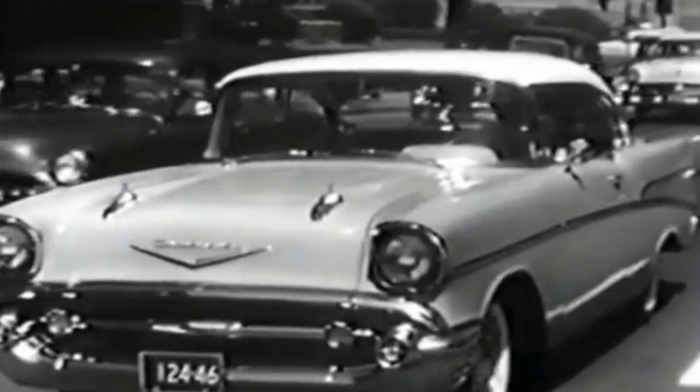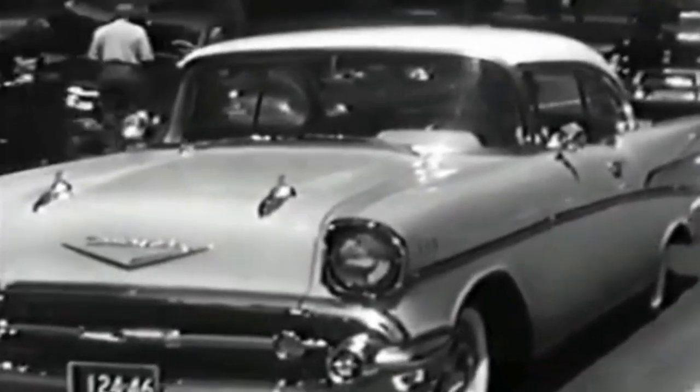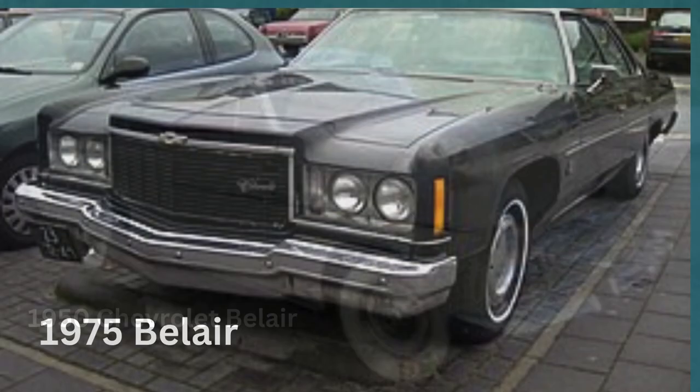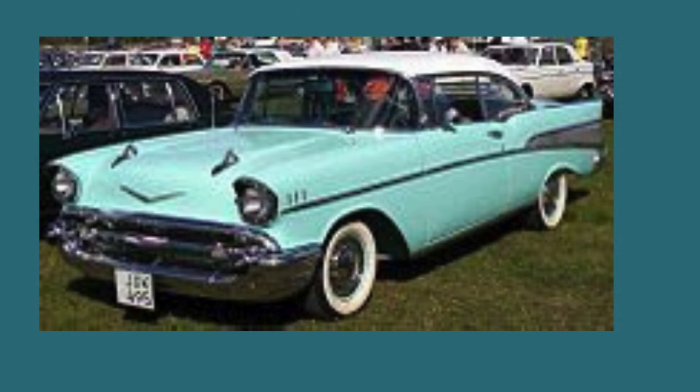When we think of American automotive excellence, there's one name that resonates: the Chevy Bel Air. From its inception in 1950 to the conclusion of the production run in 1975, the Bel Air was a symbol of classic muscle cars, available in both hardtop and convertible versions.